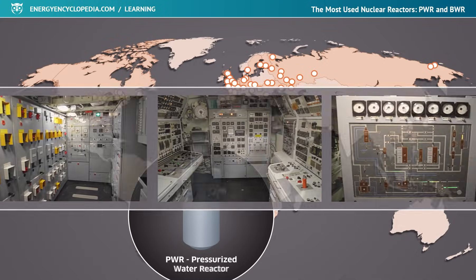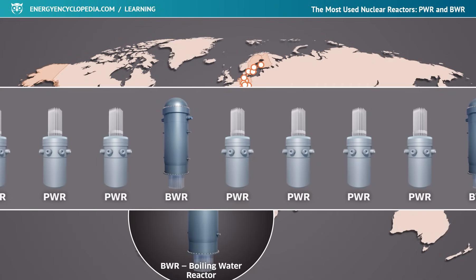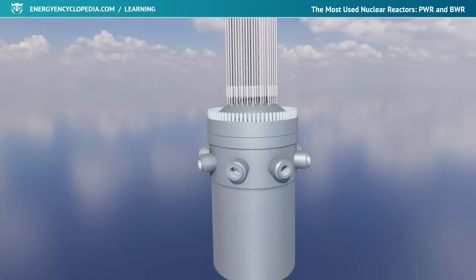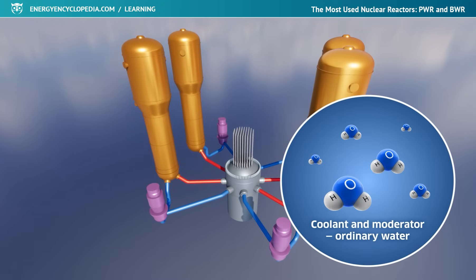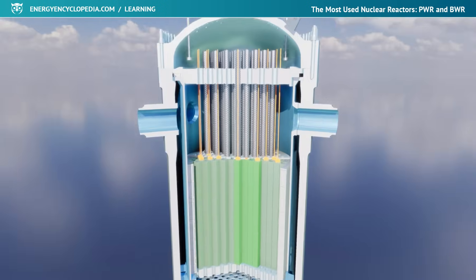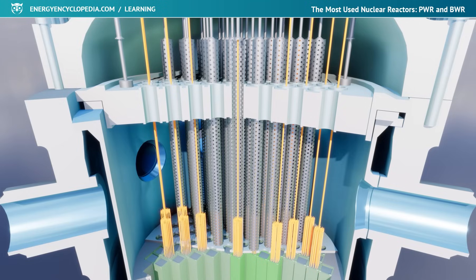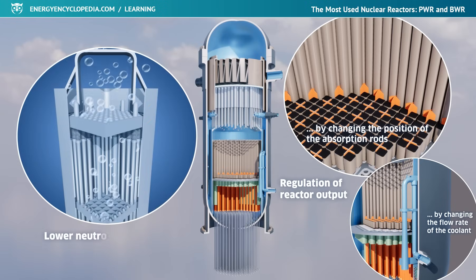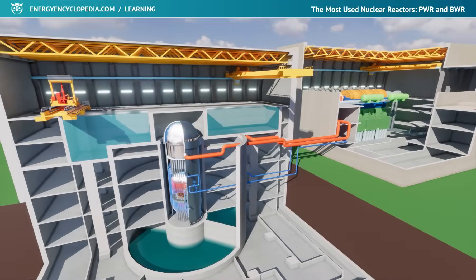During the development of nuclear technologies, various types and designs of nuclear reactors were created, differing primarily in the moderator and the coolant used. The types that used ordinary water for these purposes — the pressurized water reactor known as PWR and the boiling water reactor known as BWR — eventually achieved the widest use.